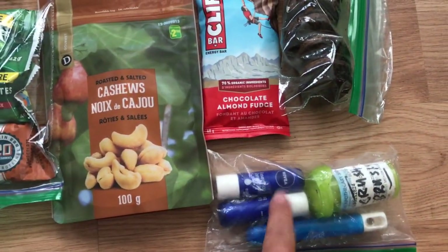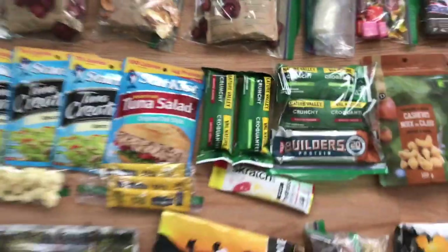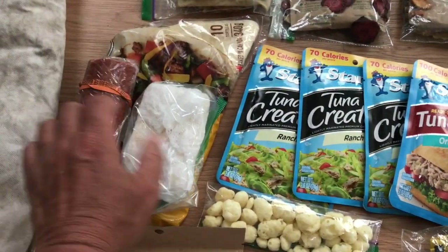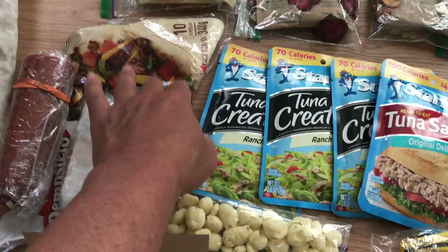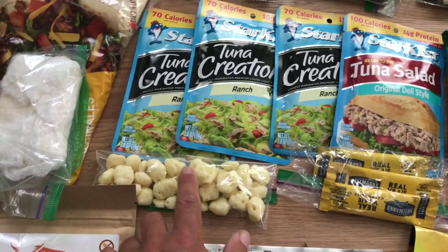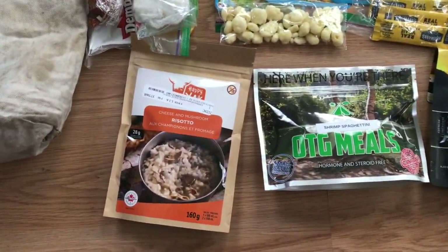For toiletries I have chapstick, deodorant, Crusher brush tablets my friend Sue got for me, and my toothbrush. For lunches I brought four tunas — I'll probably only eat two of them, and the other two days I'll have some German salami and two-year-old cheddar wrapped in cheesecloth. I've got about five wraps in various sizes. Two tunas are spare emergency meals and two are to eat. I also have some mayonnaise packets and some Moon Cheese from MEC.